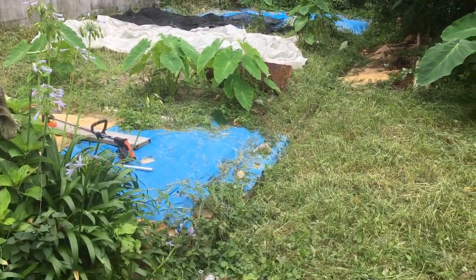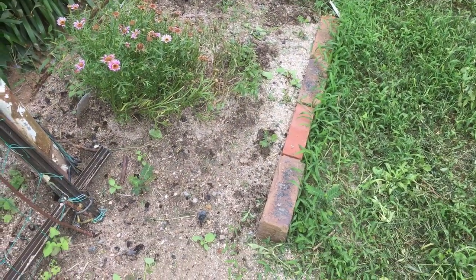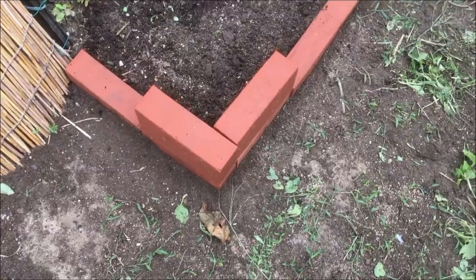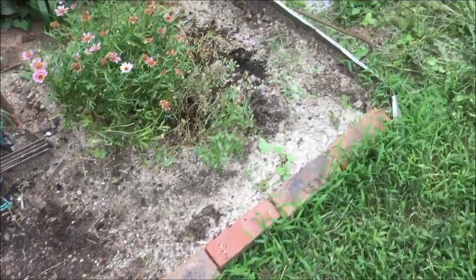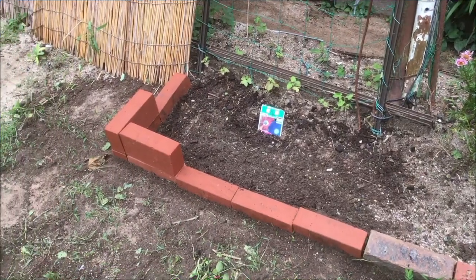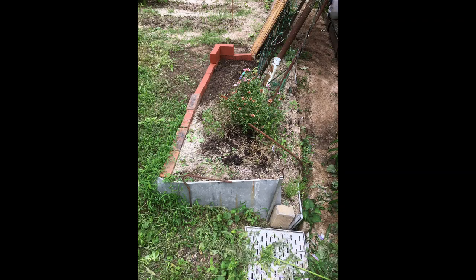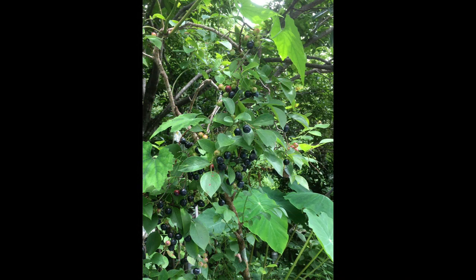草刈りを1回目やってこんな感じですね。防草シートも一部やってますけど、防草シートは結構高くて、1平米で数百円から数千円、全部やれば数万円かかってしまうので、財布と相談しながら部分的に使っています。便利なんですけどお金はかかりますよ。